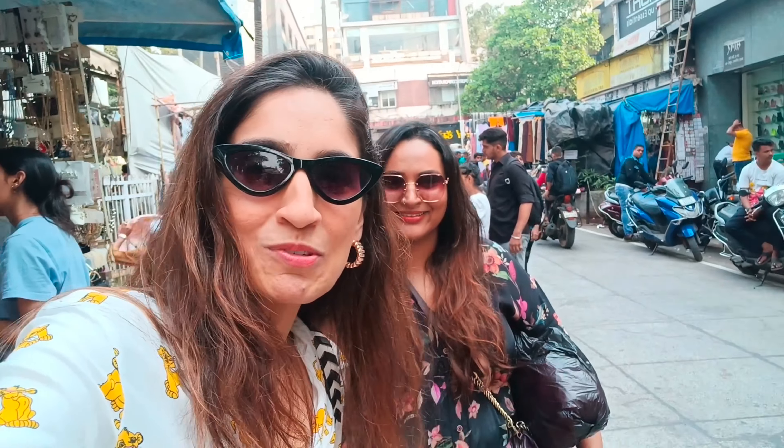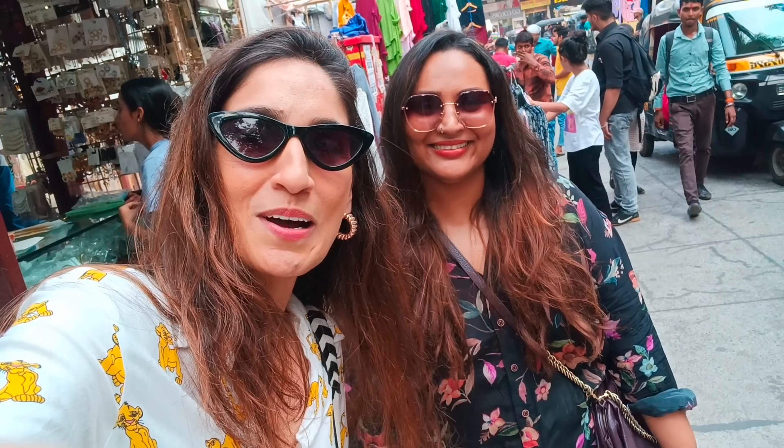Hey guys, I am Anshulu Baroi and welcome to my channel. Hope you guys are doing super fabulous. So guys, I am with my sister today — that's Man Smita, and she is also an amazing stylist and photographer. We are going to go to Hill Road for shopping and under Rs.1000 we are going to get some really cool stuff, style it, and show it to you guys too.